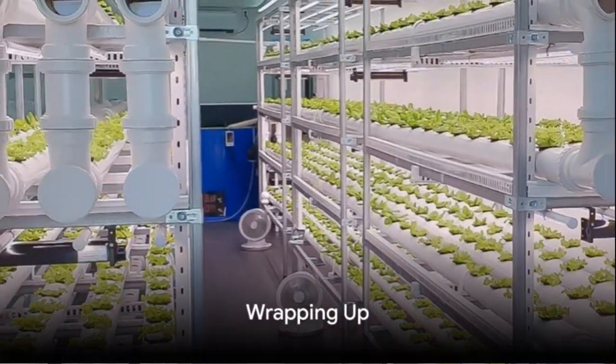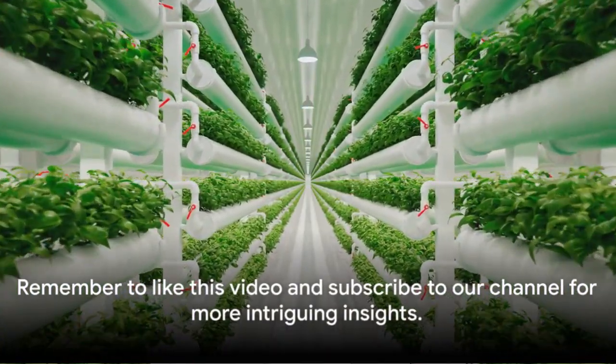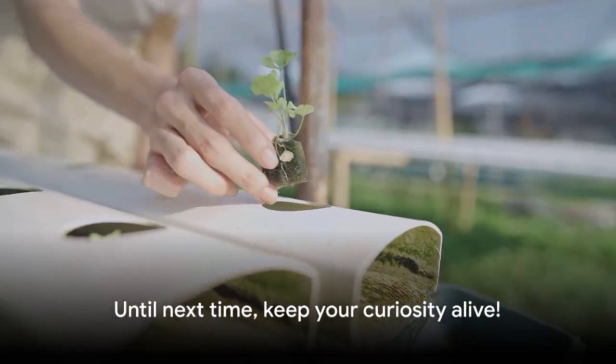So, are you ready to dive into the world of aquaponics? Consider its potential. Remember to like this video and subscribe to our channel for more intriguing insights. Until next time, keep your curiosity alive.